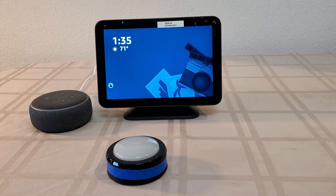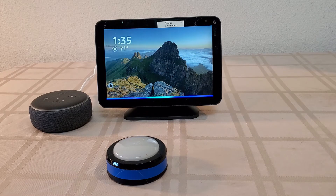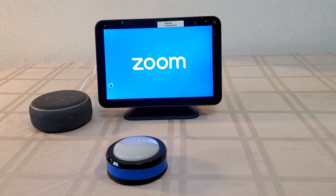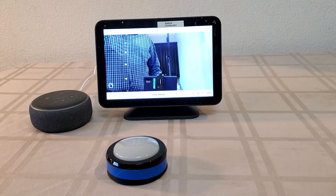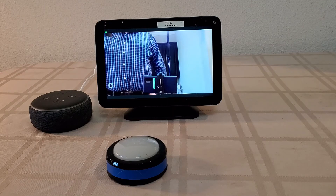The routine announces: 'Grandpa, it's time for your family video call. Just say yes when Alexa asks you if you want to join the meeting.' Then Alexa asks 'Do you want to join the meeting — family meeting?' and it responds 'Yes. Okay.' We're joining. Right now I don't have anyone else in the meeting, but you can see that it joins successfully.